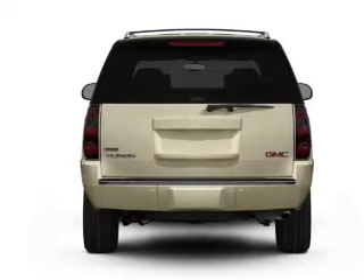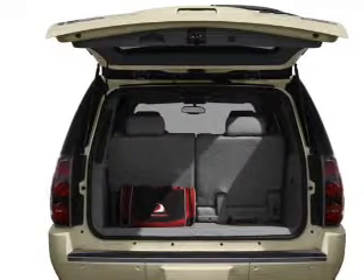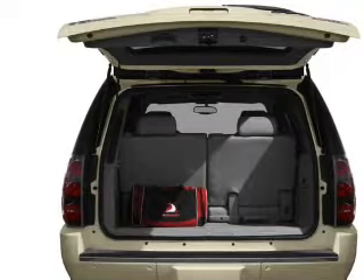Find your way easily with the included navigation system. Stand out from the crowd with premium wheels. Get advanced listening benefits from the premium sound system.